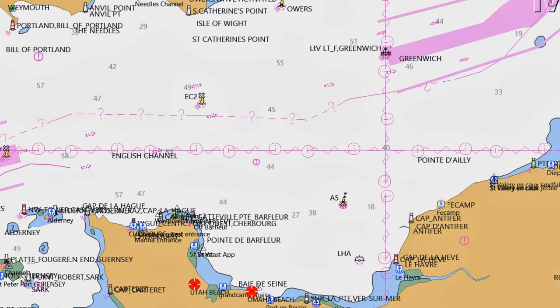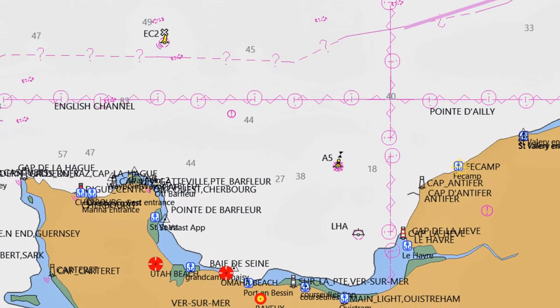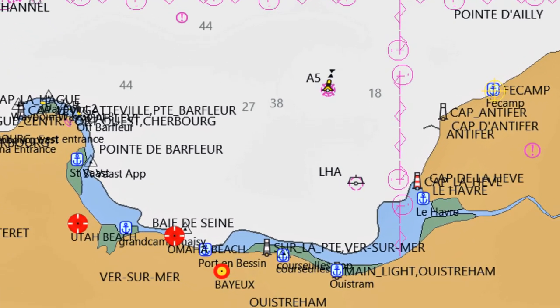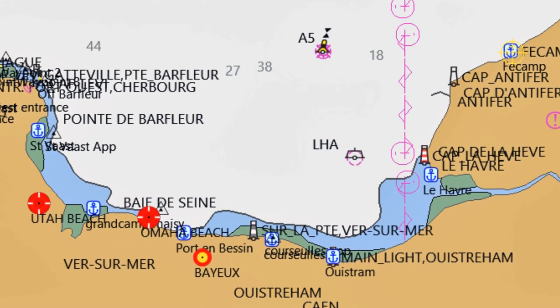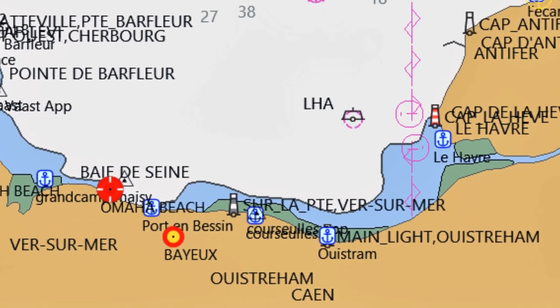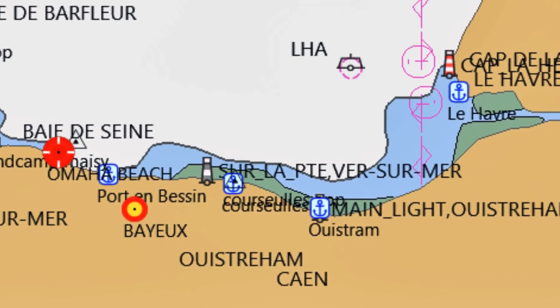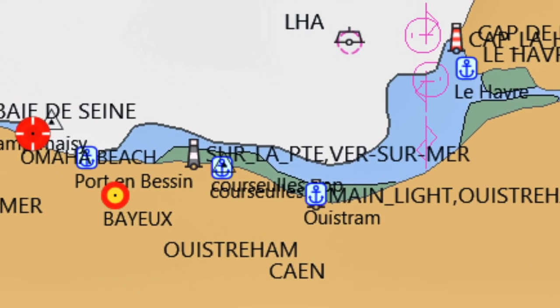It's located on the eastern corner of the Normandy Bay, about 17 miles from Le Havre or 40 miles from Saint-Vast or possibly Grandcamp-Maisy. Ouistreham is really the port for Caen, which is the major city at the end of the canal.